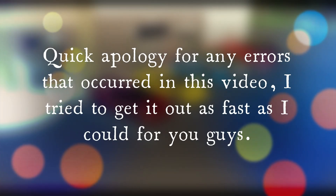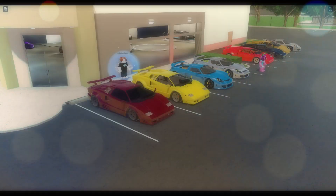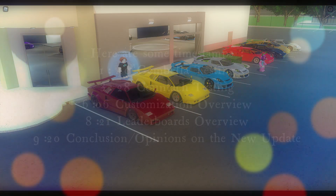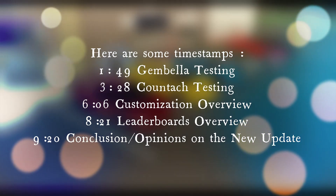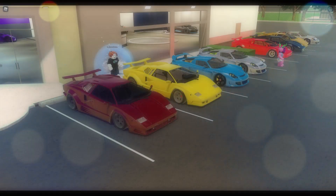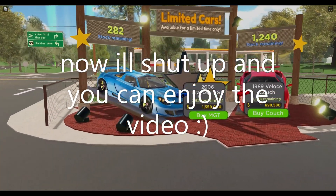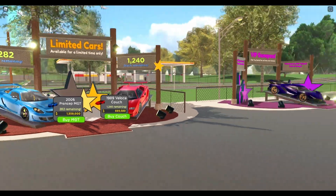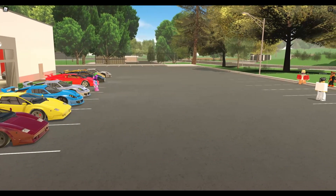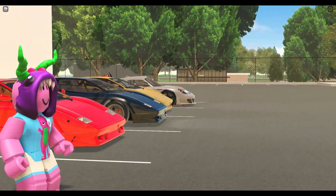Hey guys, welcome back to another video. Today I'm gonna be showing you all the brand new cars that were added in the driving app, and the brand new features too. Before I get started though, I want to explain that the cars in this video probably won't be accessible when this video is out, because there are only 282 discs remaining and only about 1.2k Coomtouches, so you may as well just drop a question in the comments below.